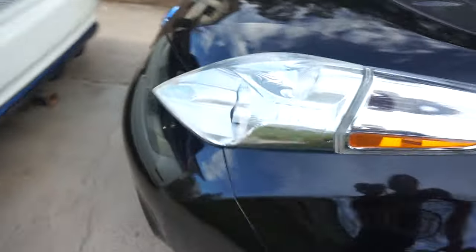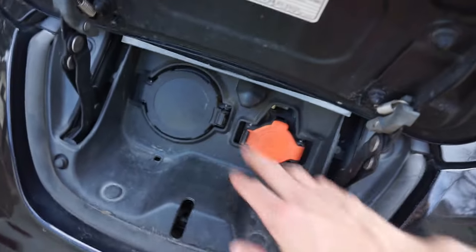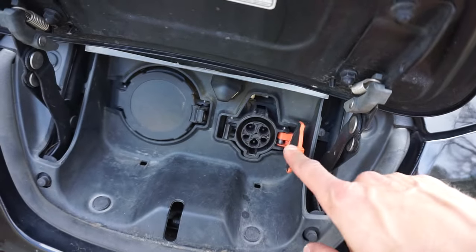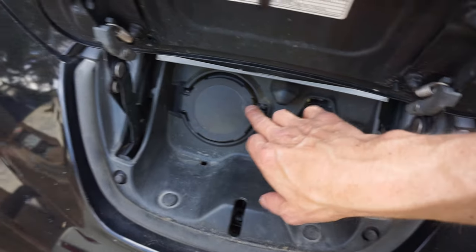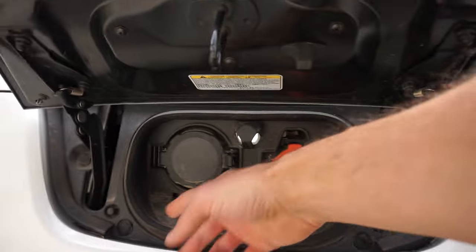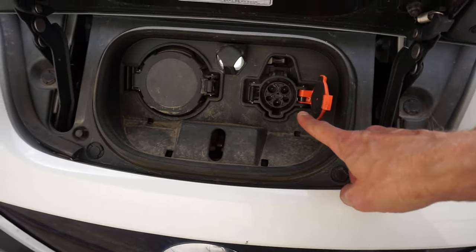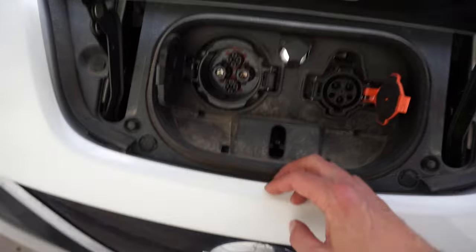Let's look at charging ports. Starting with the first generation car, you can see we have the J1772 — that's your level one and level two plug — and then the CHAdeMO DC fast charge. The 2019 has the same setup, just with a bigger door, but it's the same: level one, level two, and DC fast charge.